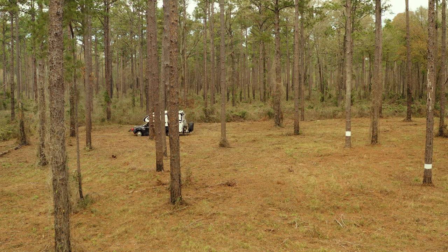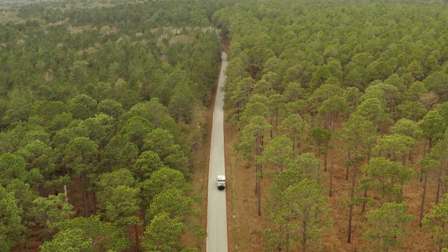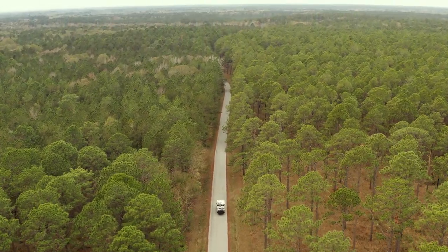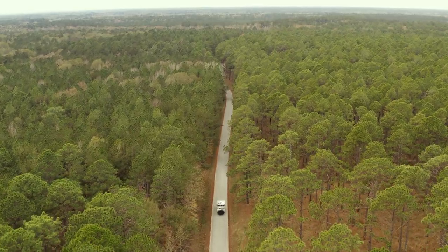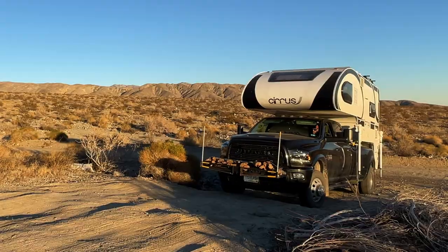These tires have definitely been put to the test and we're actually pretty impressed with them. I read a lot of reviews about them saying that they had sidewall issues and blowout problems, they had the tread letting go. They're not the greatest off-road tires or anything like that, but for factory installed tires they've done really well.